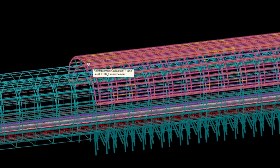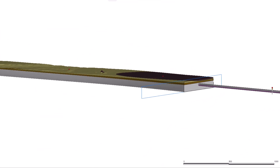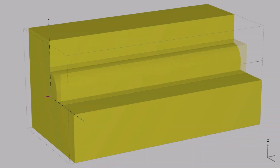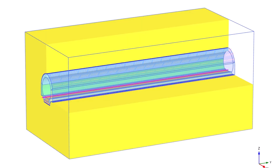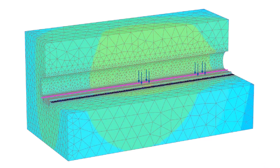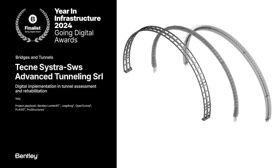The importance of data below the ground cannot be understated — this is where the biggest challenges, especially on tunneling projects, can be. By integrating data from above ground and below ground, users are making amazing projects happen. The Technicistro SWS project is an example where digital twins above and below ground are not only creating the next generation of tunnels, but increasing efficiencies by more than 20% and saving over 27 million euro on the project.